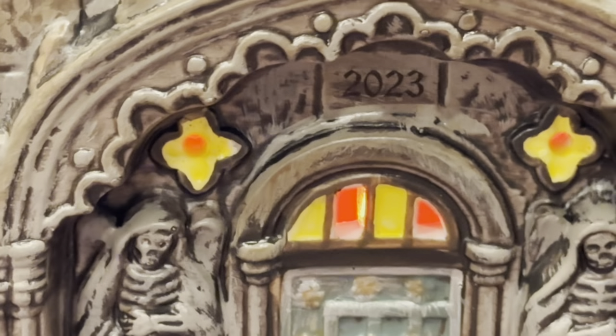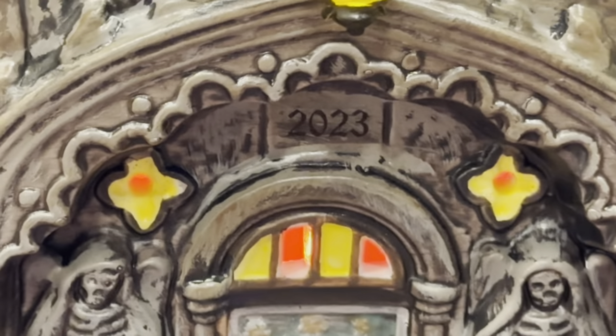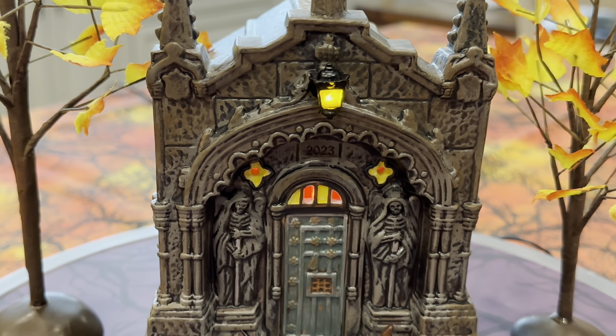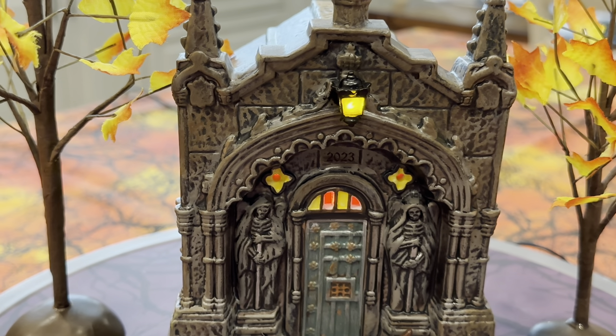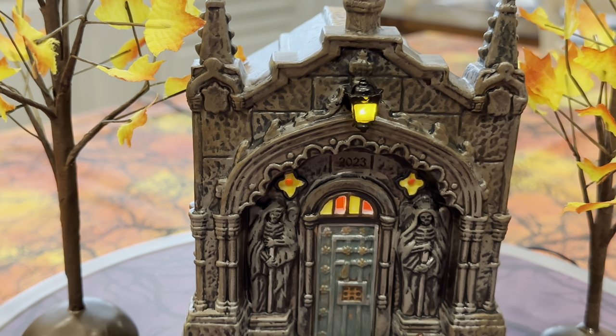And obviously there's the 2023 boldly placed right above the door. Then you've got the light that lights up coming out of the top of the door there. That's for nighttime — if somebody's coming in and out of that crypt, they have a way to see.